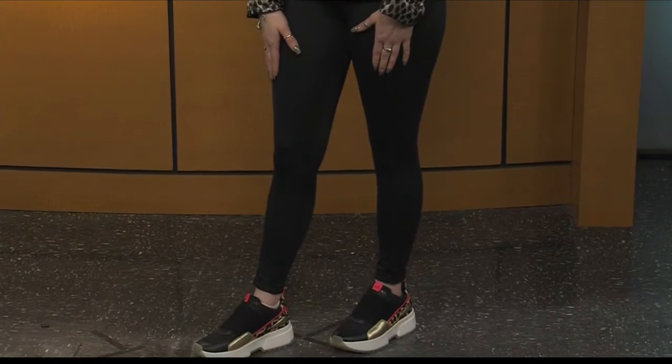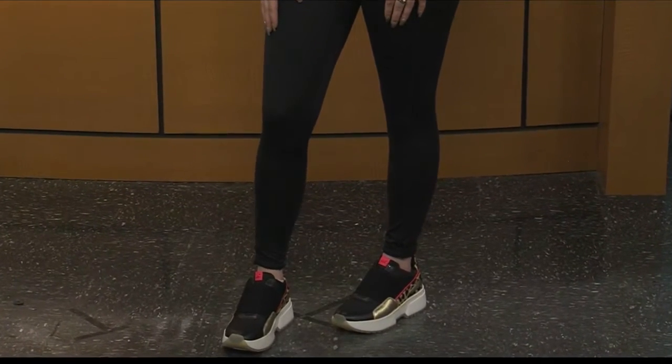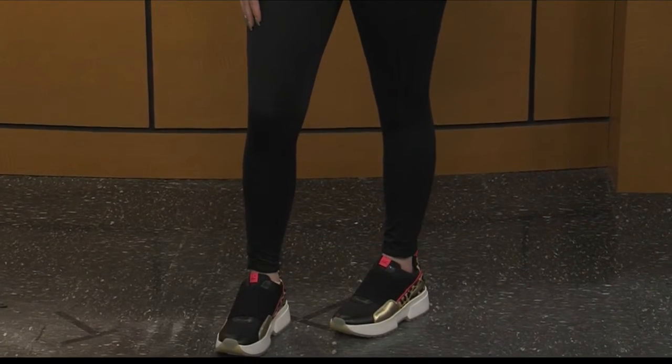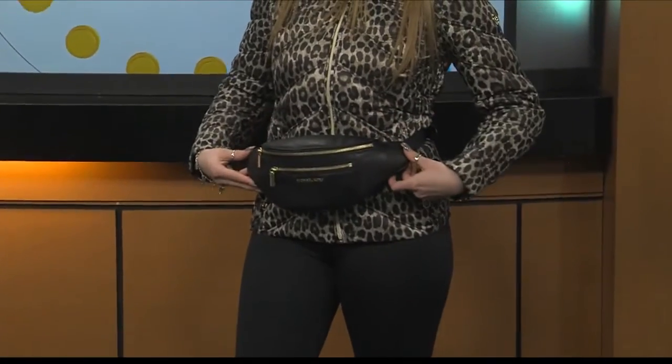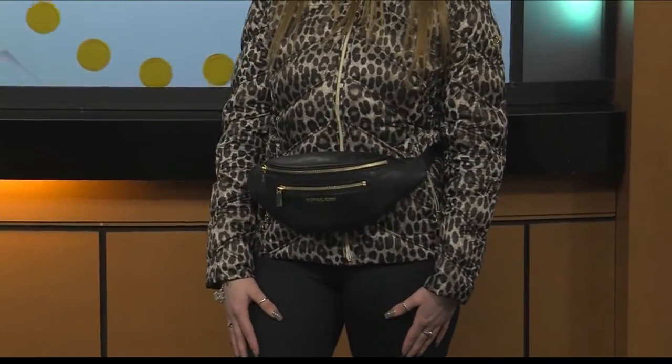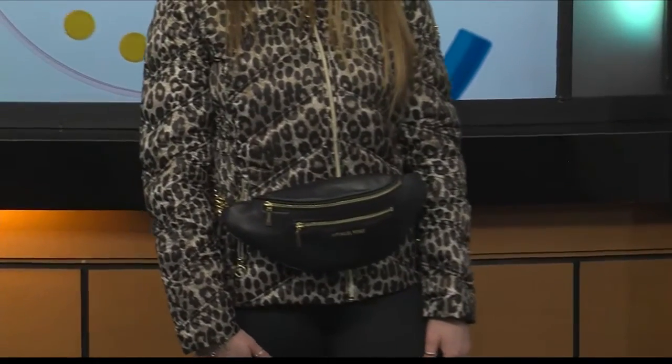And then there's that belt bag — we're not calling it a fanny pack, it's a belt bag. They're really coming back, it's such a big trend, especially when you're wearing something sporty like this. She's on the go, maybe chasing a hundred kids around. They're really cute for sure.